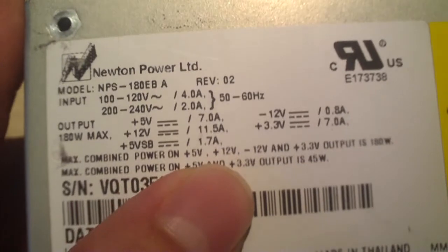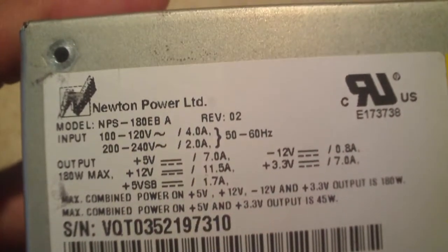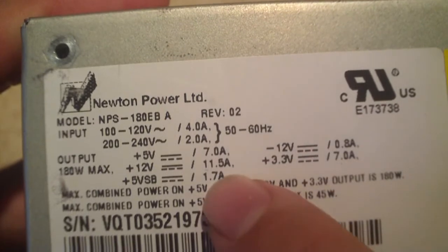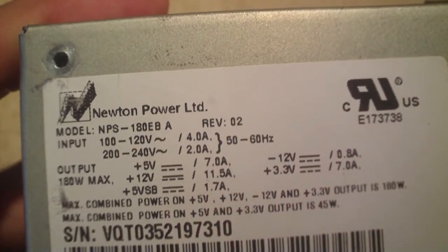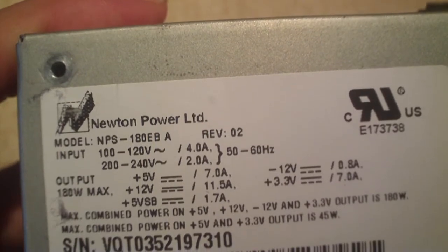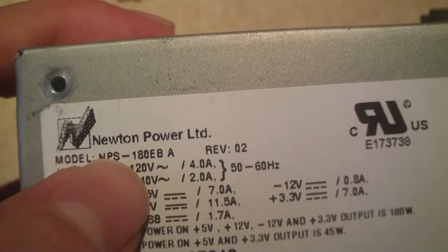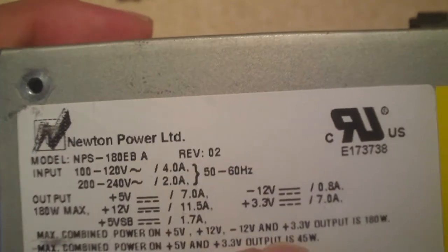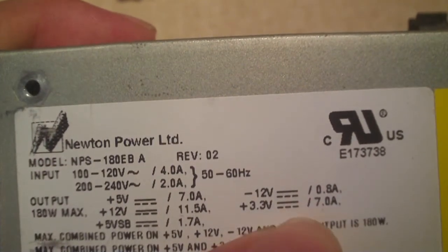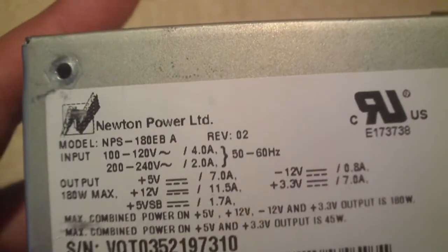The 5V standby is 1.7 amps, which is a bit lower than what you typically find in an ATX power supply, at least a newer one. A standard 200-to-250-watt power supply would usually be 2 amps on the 5V standby. According to the label, this is actually a 180-watt power supply. The +3.3V rail is 7 amps and the -12V rail is 0.8 amps.